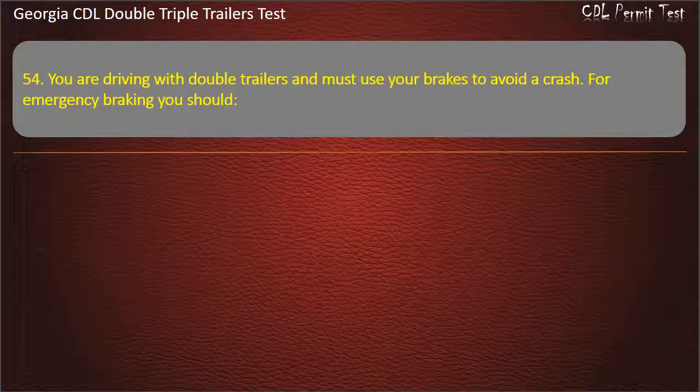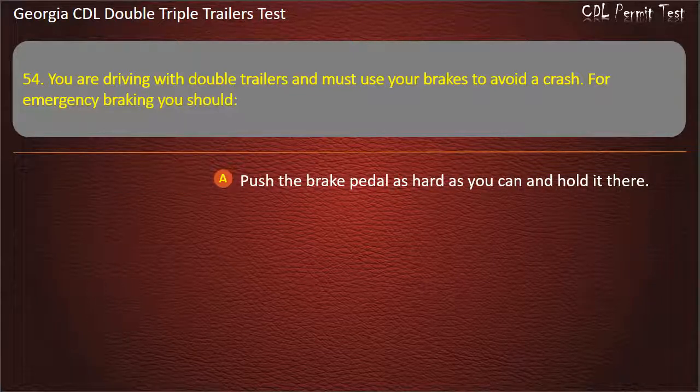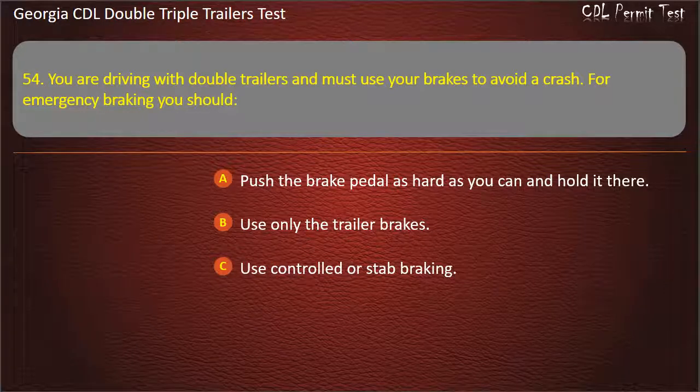Question 54: You are driving with double trailers and must use your brakes to avoid a crash. For emergency braking, you should? Options: Push the brake pedal as hard as you can and hold it there. Use only the trailer brakes. Use controlled or stab braking. Answer: Use controlled or stab braking.